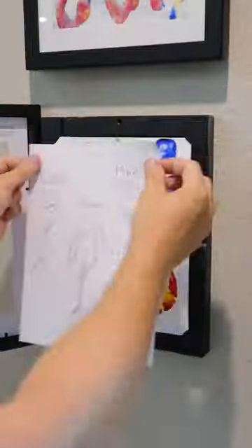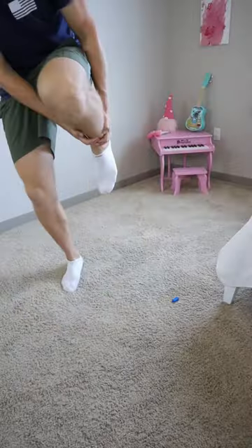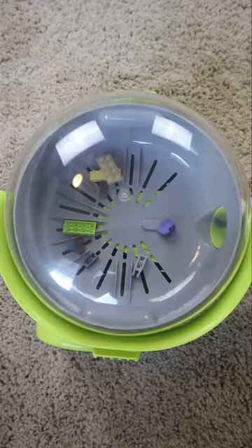These picture frames open up and can store up to 50 pieces of artwork at the same time. If you hate stepping on Legos, this little vacuum suctions them and teaches your kids to clean up.